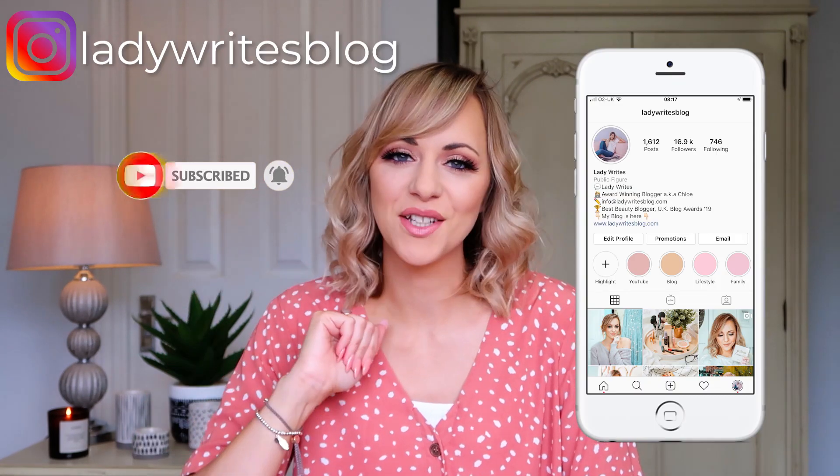Hello my lovelies, welcome back to my YouTube channel! I hope you're having a lovely day and you're excited for today's video because I am so excited to bring you this one. Before we dive in, please make sure if you're brand new that you click subscribe and ring the bell. Give me a follow on Instagram too — there's loads of fun behind-the-scenes stuff there. And if you're as addicted to TikTok as I am, give me a follow there too.